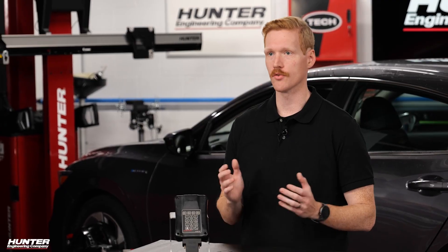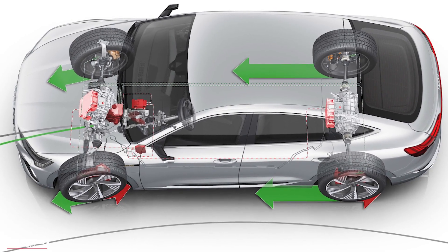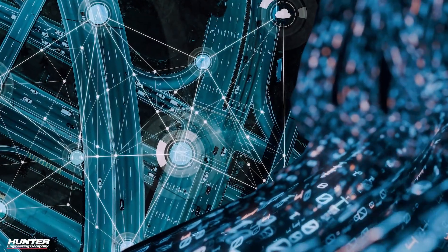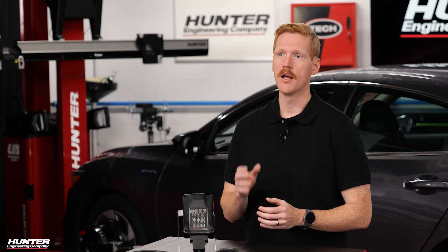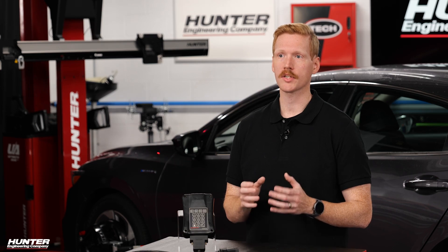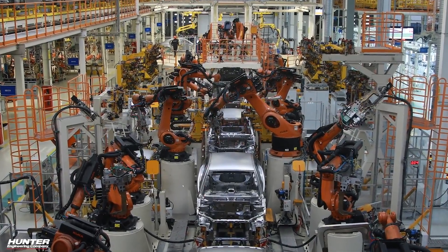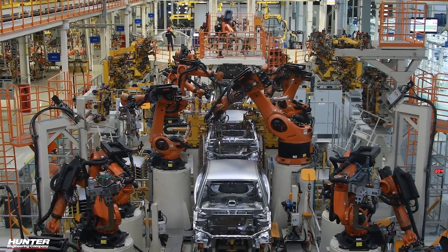Those newer systems require more than just a basic sensor reset. They require access to and communication with multiple modules in the vehicle, sometimes requiring a secure connection or gateway. And not only that, they require tools capable of managing high bandwidth data across an increasingly complex network of systems. This means that more and more vehicles require secure gateway access, especially from OEMs like Stellantis, Nissan, and Hyundai, meaning more advanced capabilities are required to reset steering angle sensors.